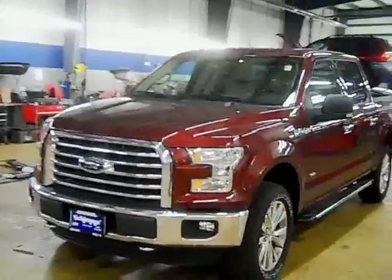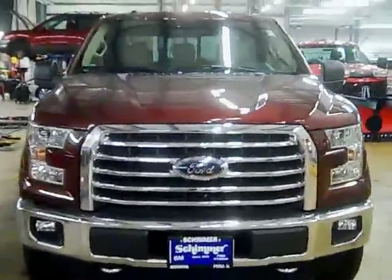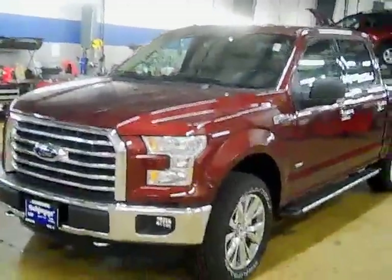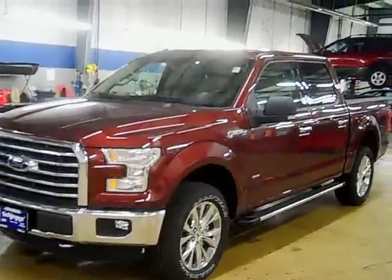It still has that masculine look, especially with this power front end. Really looks good. I love the new headlights. This is an XLT crew cab 4x4, comes in bronze fire, and has the chrome package on it. Bronze fire is a really interesting color.